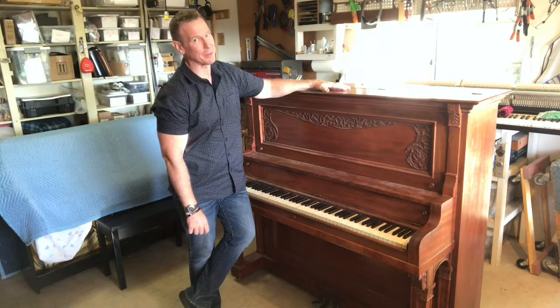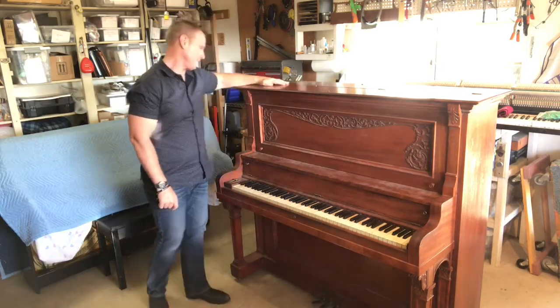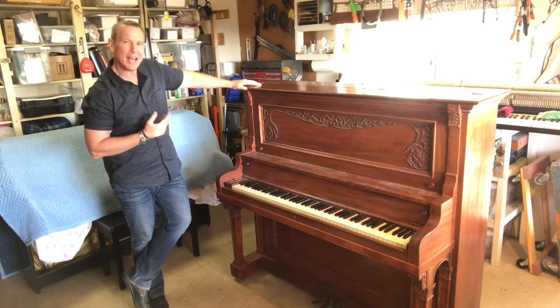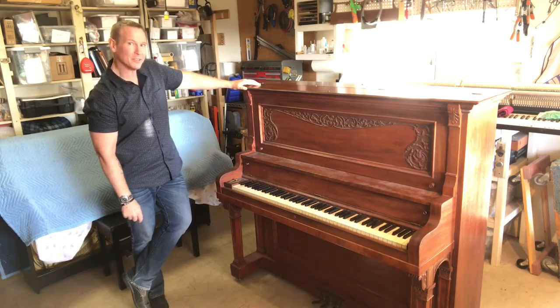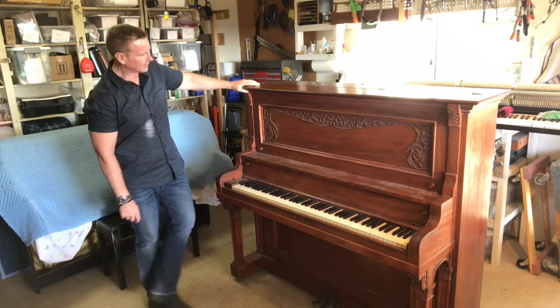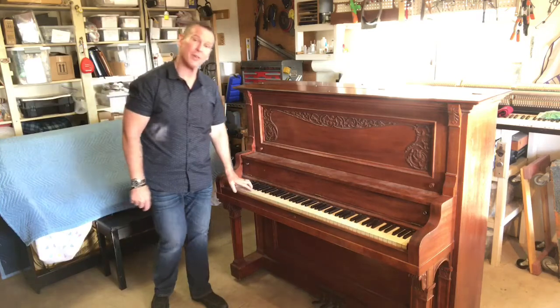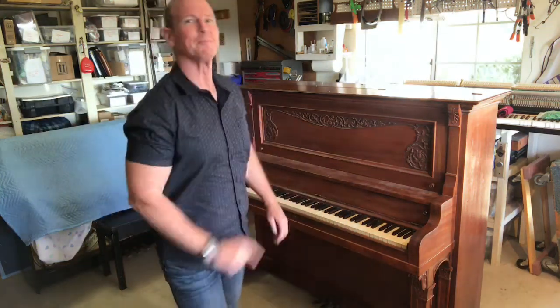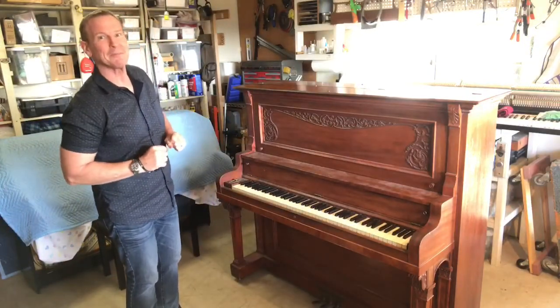Brian Jenny here with Allegro Piano Service. I'm in my shop and before you is a piano that has an incredible case on it. It's mahogany, it's got all this wonderful carving, it's got ivory on the keys — and guess how much I paid for this piano? 50 bucks. I paid $50 for this and I'm excited about it.